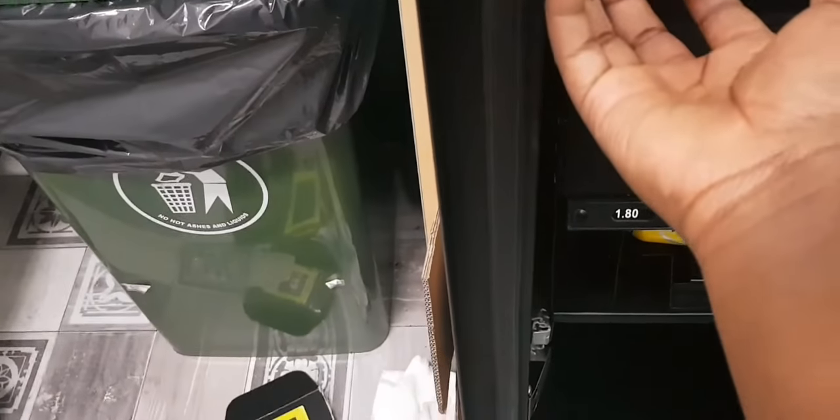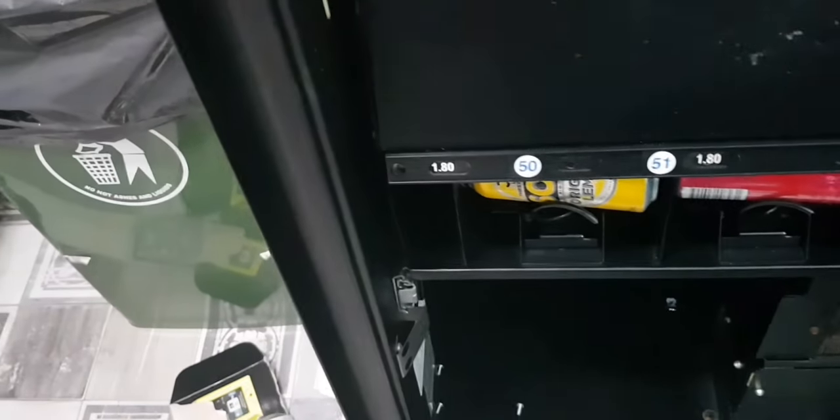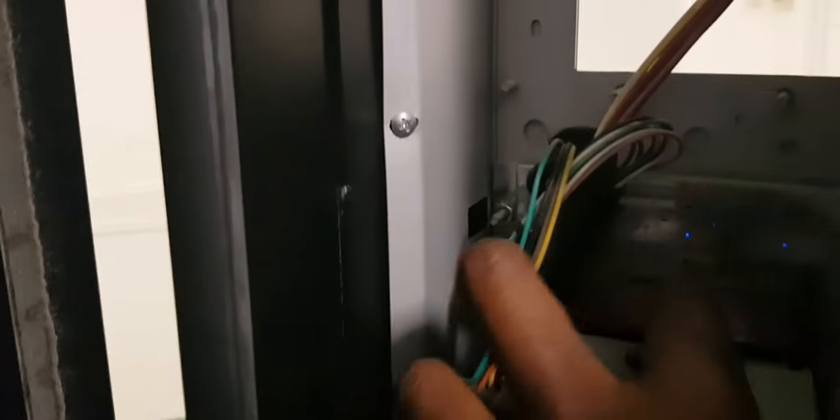We moved on straight to the next location — a nursing home or aged care facility. When I opened that machine I saw the Coca-Cola dropping on my fingers, it always does that. But look at the coins — so amazing, I love seeing the dollars.